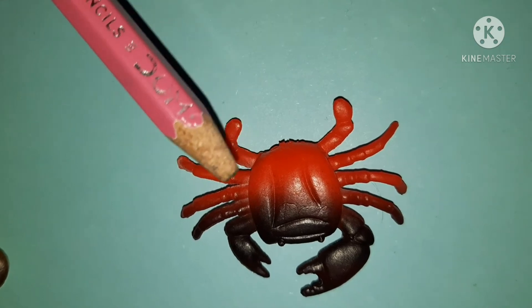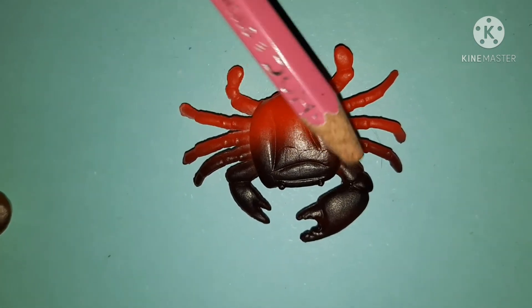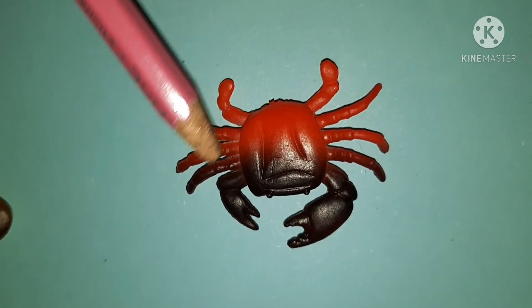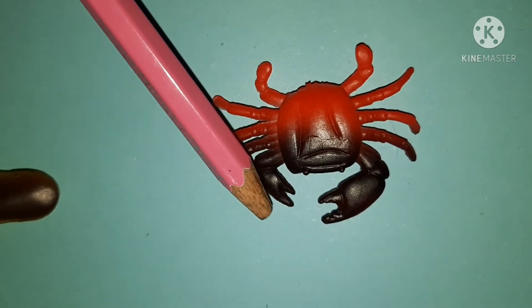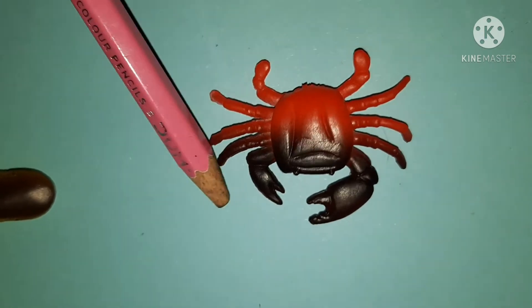This is a crab. It has eight legs, just like an octopus and a lobster. It has some kind of really sharp scissors to pinch things.